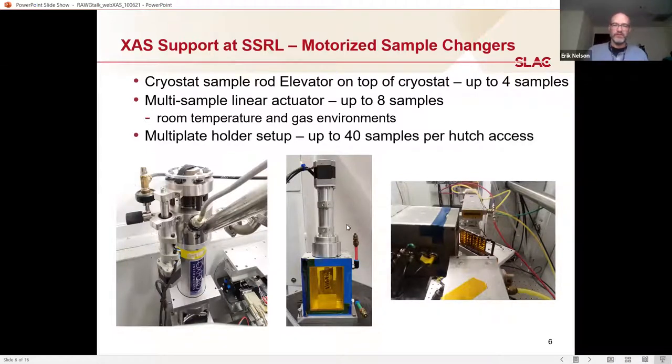We have a room temperature multi-sample linear actuator used at all our beamlines. We can also use it with an inert gas environment — helium or nitrogen in the box — and it holds up to eight samples. I also put together a setup during remote access times that extends the number of sample holder plates from one to five, allowing about 40 samples per hutch access. Normally with eight samples you'd run four to six hours, but with 40 samples you can run a full day without a hutch access, which works really well since staff are only here for a fraction of the 24 hours.